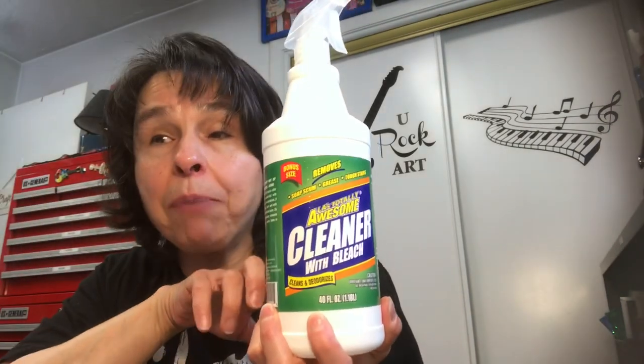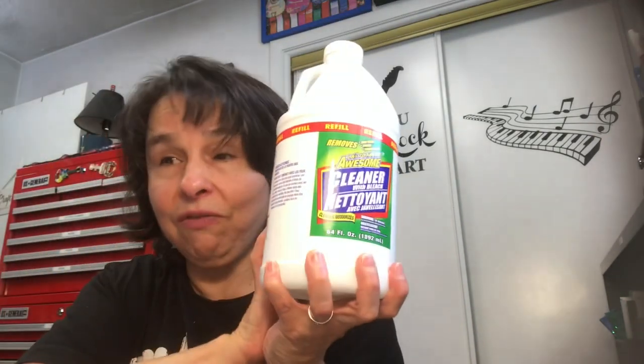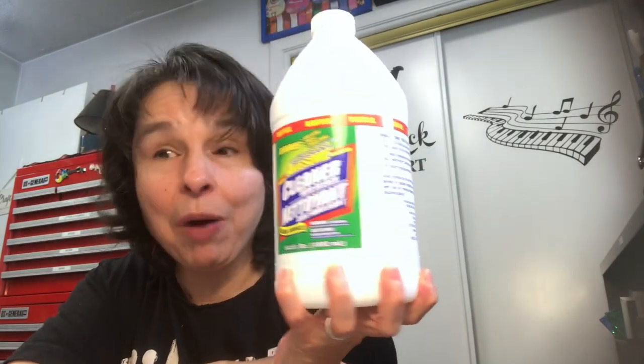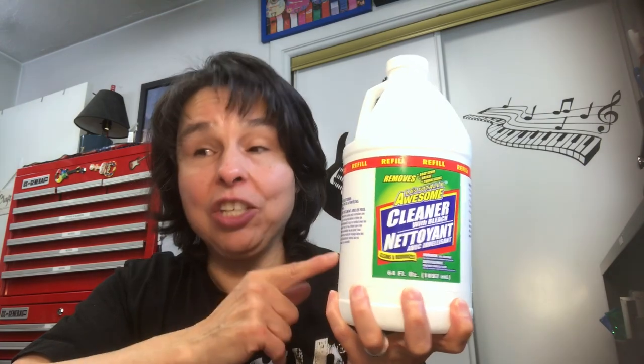My husband and I are always looking at the cleaning products at Dollar Tree, specifically the Totally Awesome cleaners. We found a new one — I think it's more like a Clorox Cleanup. When I'm done showering I wipe down the stall and spray the bottom every day. This is a 40-ounce bottle with a sprayer, and we bought two for a dollar. Then my husband spotted a 64-ounce refill bottle — also for a dollar. Once I start using it I'll do a review and let you know how I like it.